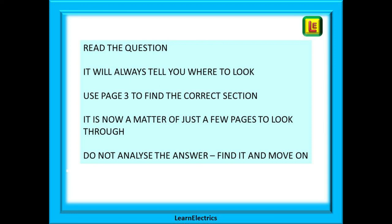Use page 3 to find the correct section, and it is then just a matter of a few pages to look through. Do not analyse the answer — find the answer and move on.